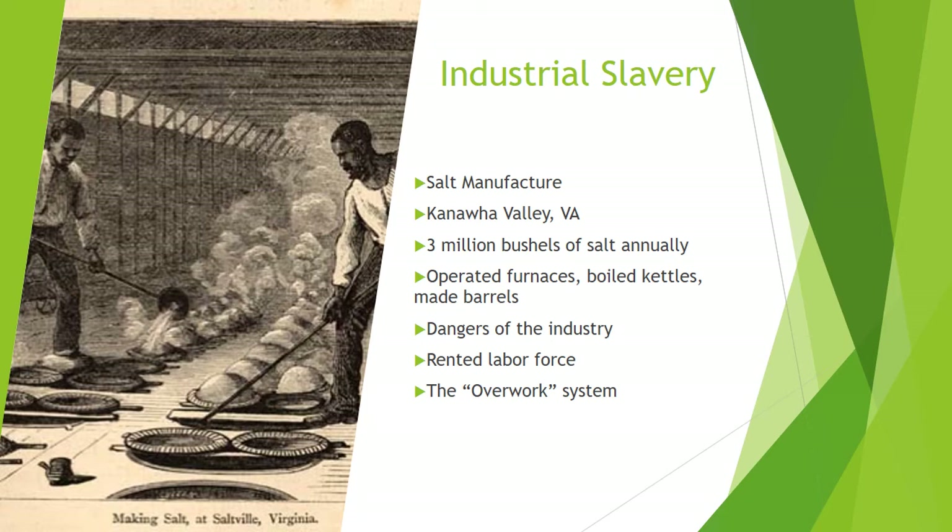Of all the work in the salt industry, coal mining to fire the furnaces was the most dangerous, to the point that slave owners didn't want to rent out their men for the mining part and often stipulated as much in rental contracts. The furnaces were also dangerous due to boiler explosions, and other risks to the enslaved included drowning in the nearby river used to ship the salt and contracting cholera. We actually know more about injuries and accidents to enslaved workers than free workers in this industry, because if an enslaved worker who was hired out got injured, the owner could sue the person renting the slave, and these lawsuits were fairly common.